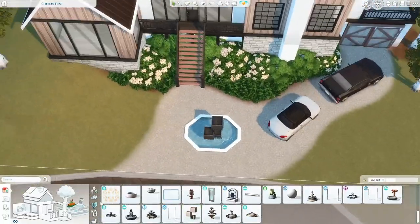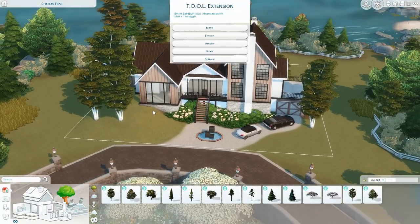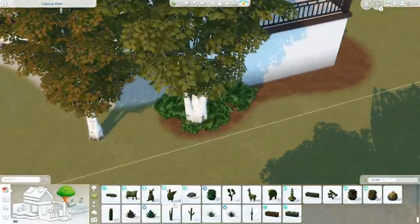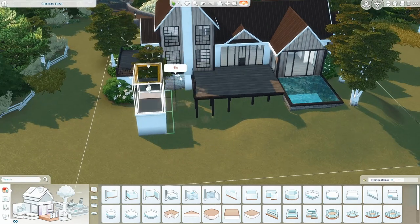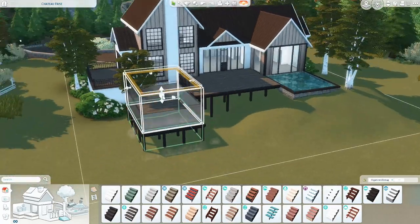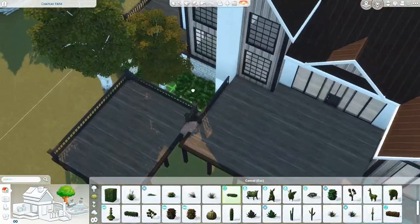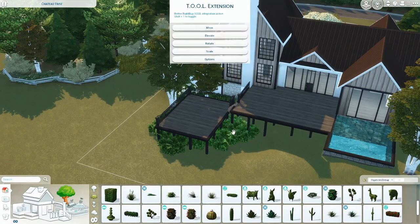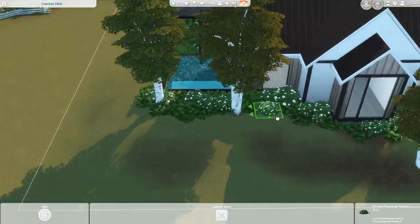I did something interesting with the garage in this house — I didn't actually make a functional garage, it just looks like I did. I took the door from the Industrial Loft kit that kind of looks like a garage door, then used a tool to pull it down to the foundation of the house, making it look like there's a little garage underneath. It's obviously not a functional garage, but then again, what does a functional garage mean in The Sims 4? We don't have cars. It just looks really nice and adds a little something.